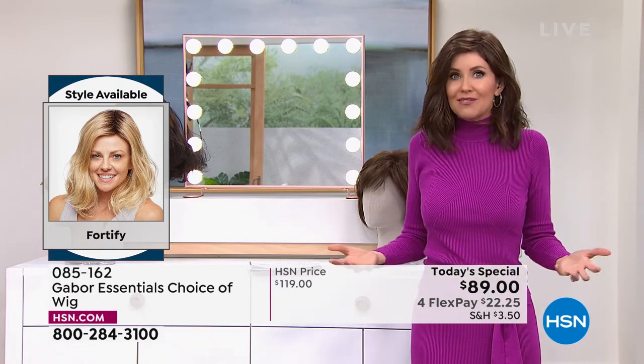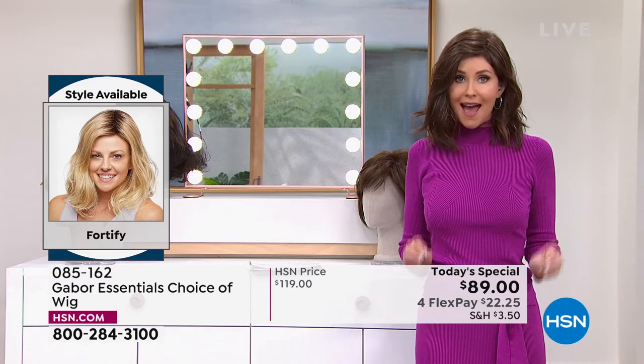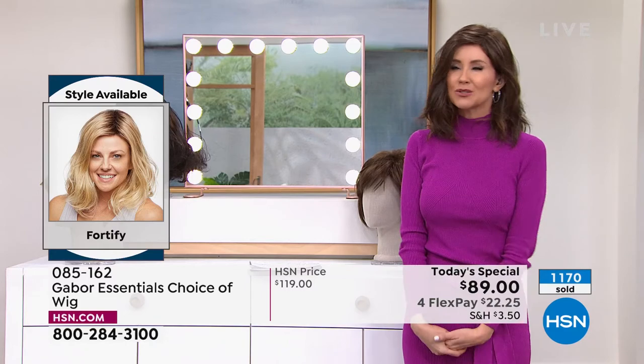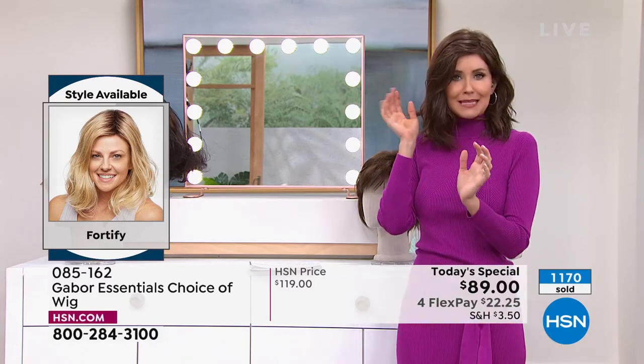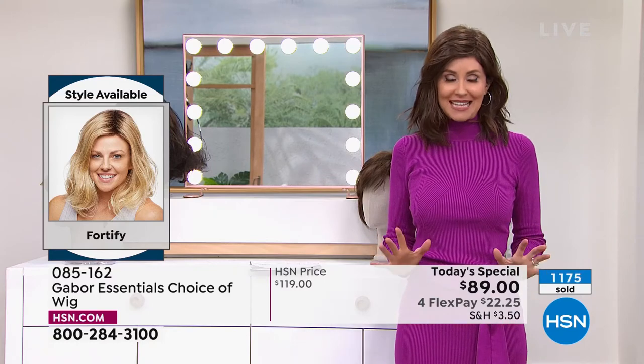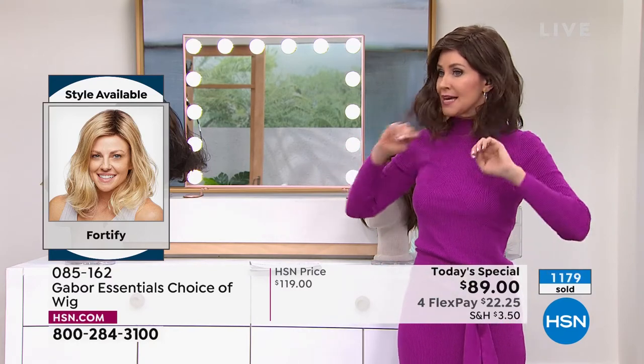You're sharing the gift of gorgeous hair every single day in seconds. It's going to save you so much time. You'll never have to wonder, did my hair look right? Was it kind of messed up? Did I get the color right? This is always going to look fantastic and feel great on your head. The Fortify is the one.